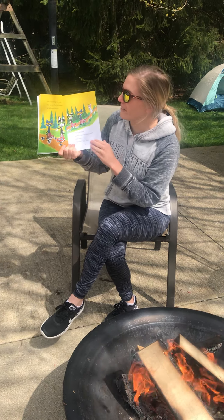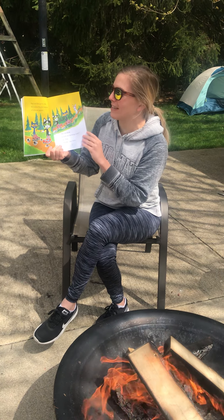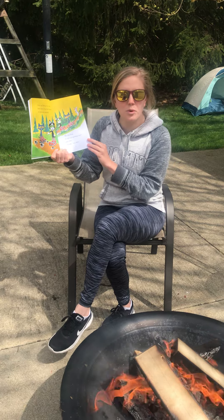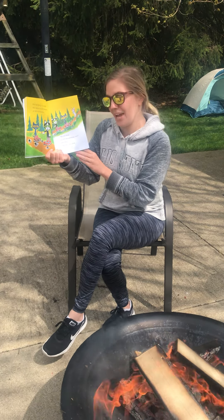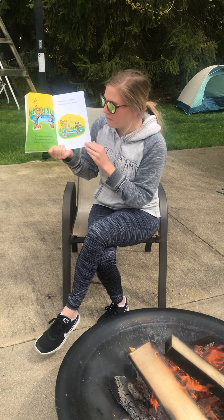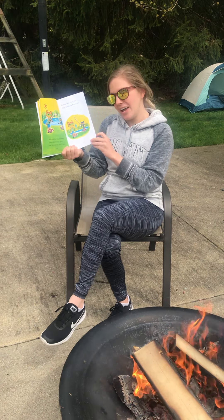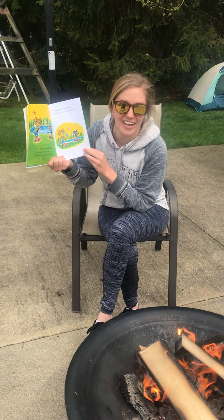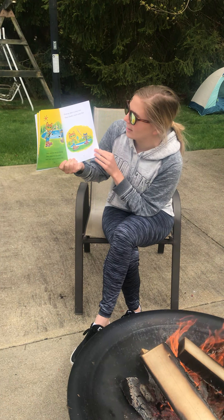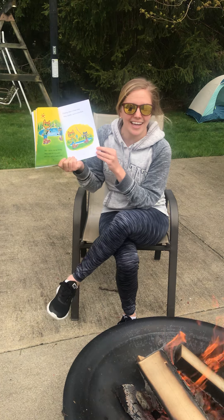Pete and Bob go for a hike! Bob shows Pete the footprints of different animals. Do you think we will see anything cool? asks Pete. Maybe, says Bob! Pete and his dad go fishing — they must be very quiet and very still to catch a fish. Fishing takes a long time, but they finally catch some fish!